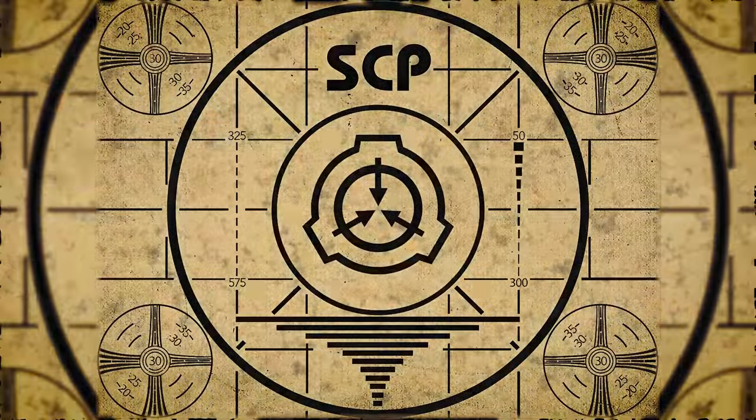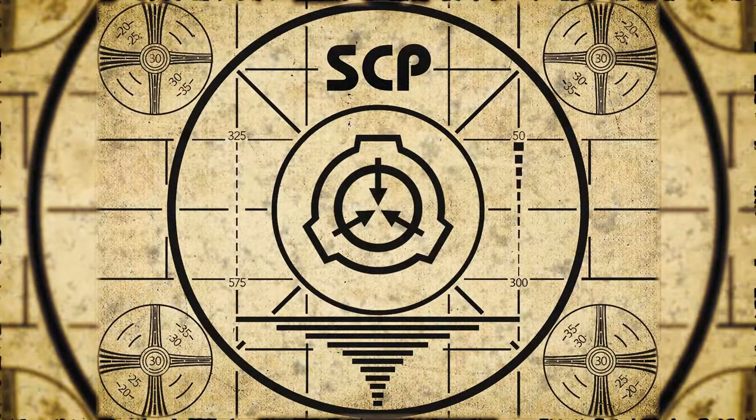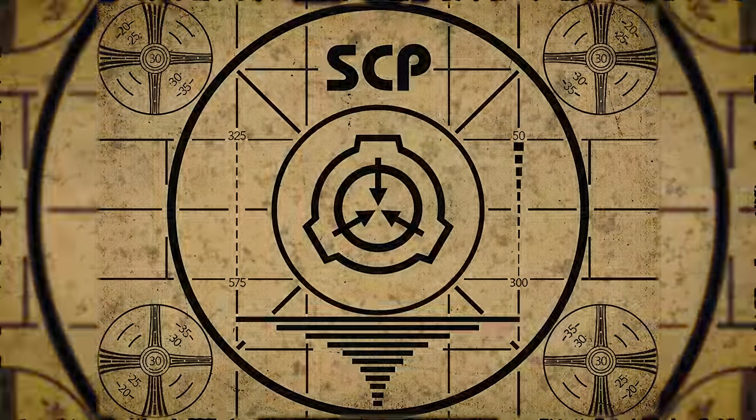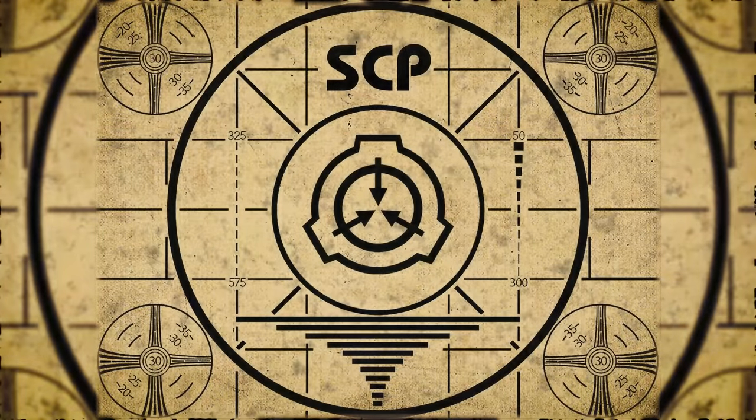Lesson complete. If you missed the previous orientation, go watch SCP-203, Tortured Iron Soul, right now. Or for the complete course, watch this playlist.